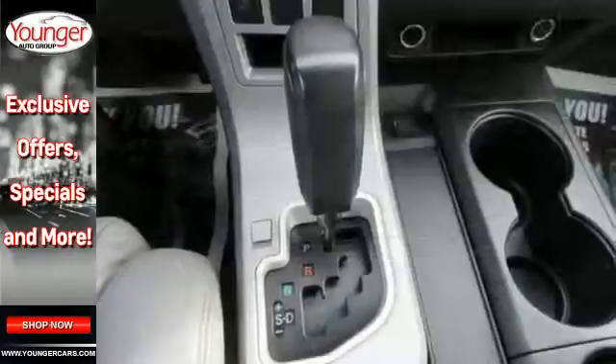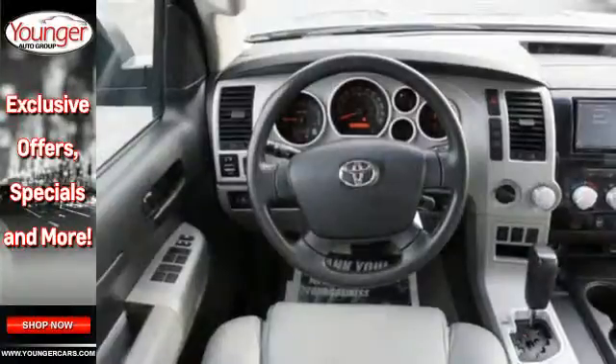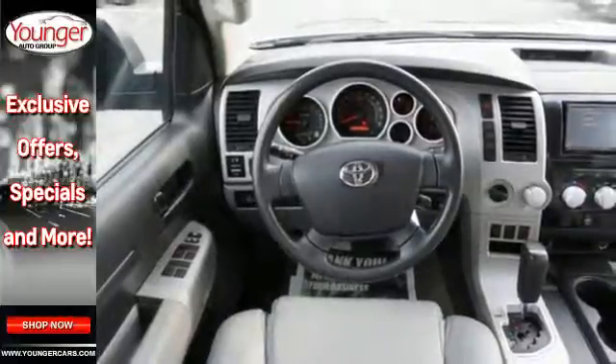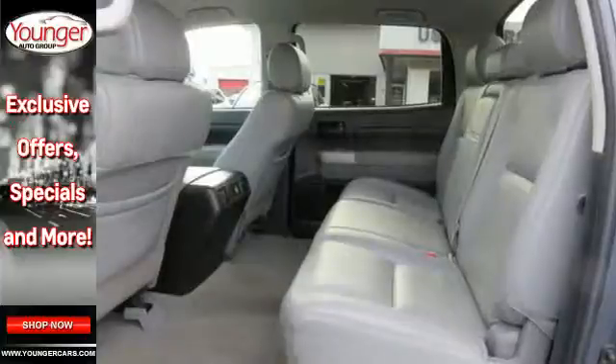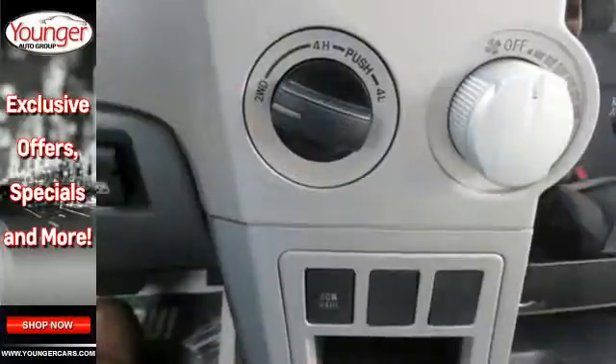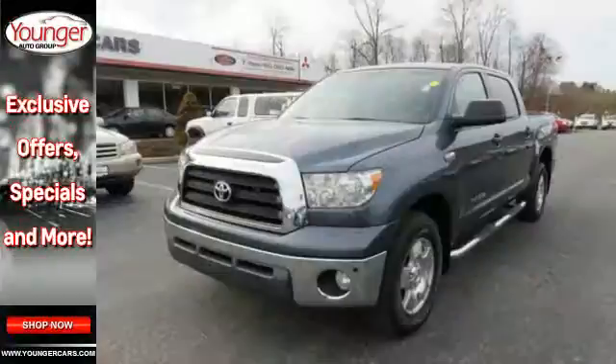Add to that a spacious cab, superb multi-speaker stereo sound system with a CD player and MP3 capability, dual zone air conditioning, and more. The proven quality and reliability of the world's most successful vehicle manufacturer. Take this work-proven pickup to new heights.